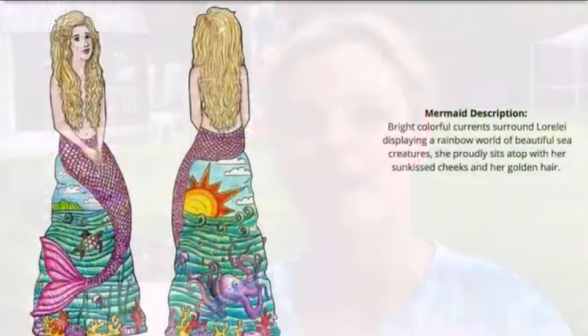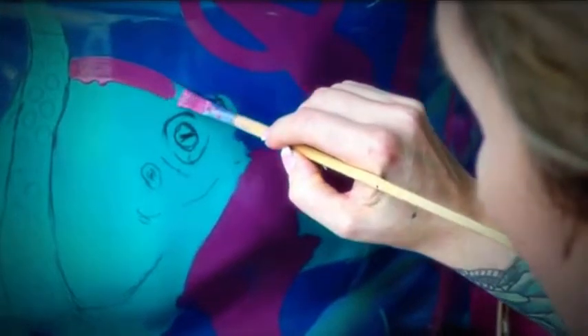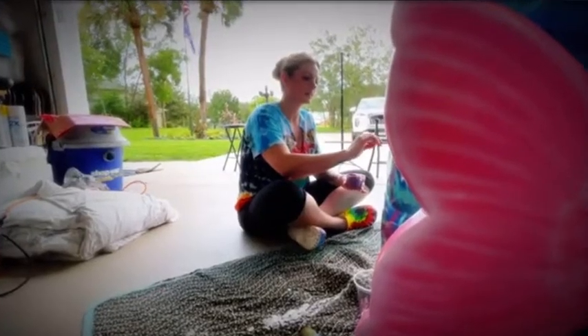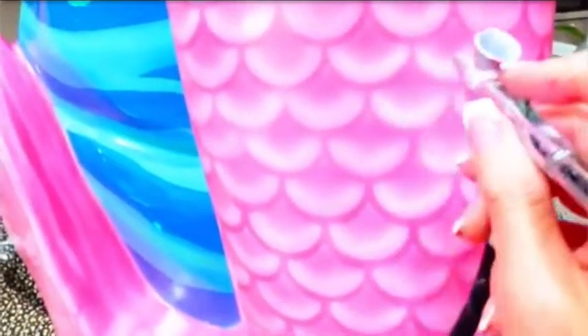The name of my mermaid is Lorelei, and the theme is she's just going to be sitting on a rock with a beautiful sun, mountains in the background, and really cool swirly-looking water with an octopus and a bright, colorful turtle and some sea creatures and barnacles and seaweed floating up. I just wanted a bright, vivid, colorful theme — rainbow colors — because that's generally how I like to do my artwork.